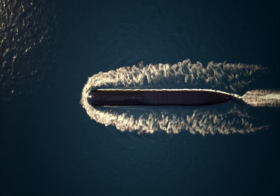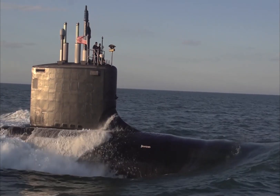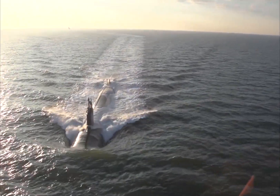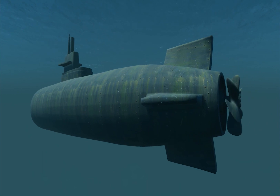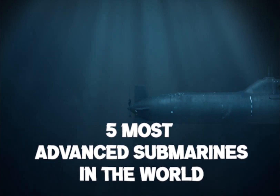Top 5 Advanced Submarines in the World. Hi, and welcome to Branghetti. If you want to know what Russia's, America's, and Great Britain's most advanced submarines are, then keep watching, because here are the 5 most advanced submarines in the world.